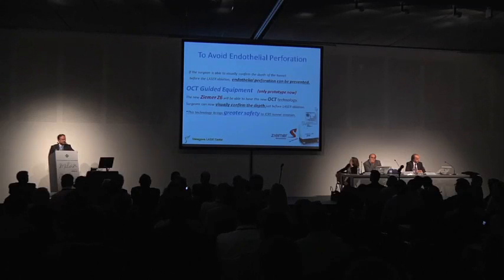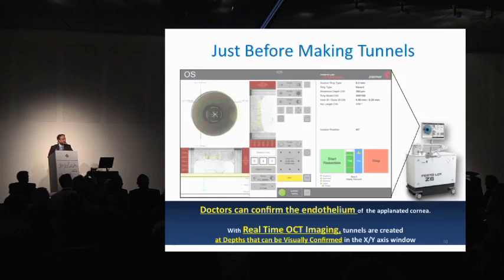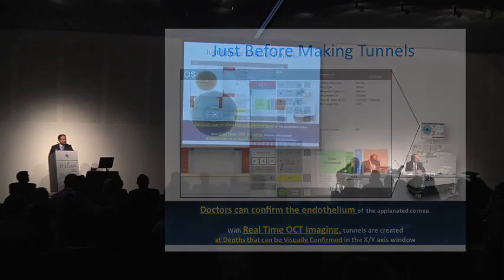OCT-guided equipment, only a prototype now. With the new Zeemer Z6, we were able to incorporate new OCT technology. The surgeon can now visually confirm the depths just before the laser abrasions. This technology brings greater safety to ICRS channel creation. You can see the OCT system here — we can see the green light showing the planned tunnel place. The surgeon can confirm the endothelial layers of the cornea.